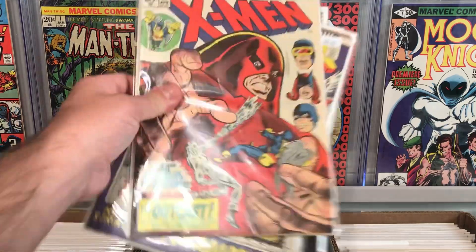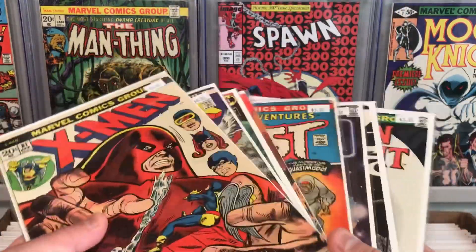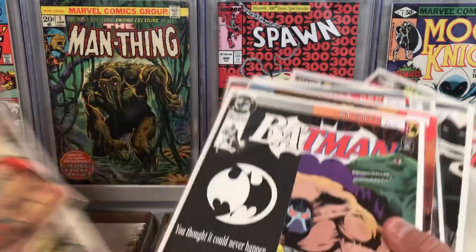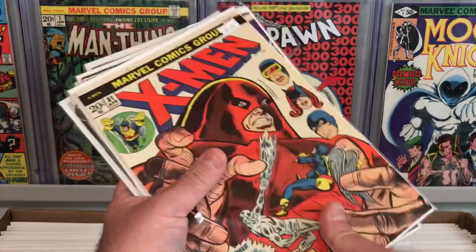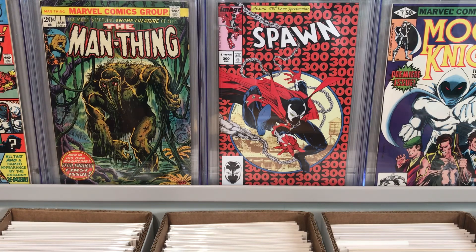So those are the books that I picked up from the back issues: some really cool Moon Knight, Dazzler, Beast, some Bronze Age horror, a little DC, and then some Bronze Age X-Men books. I thought those were all really, really good deals. So then I went diving in the dollar bin and I'll show you what I picked up.